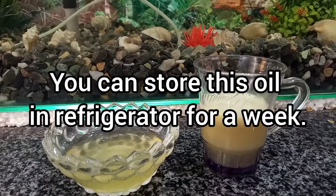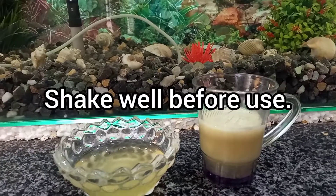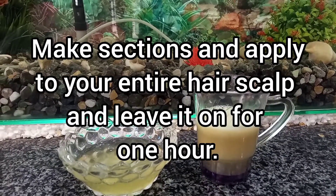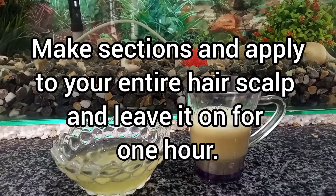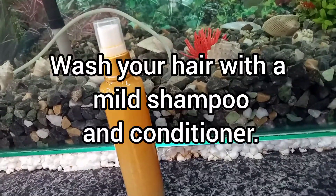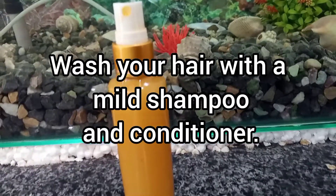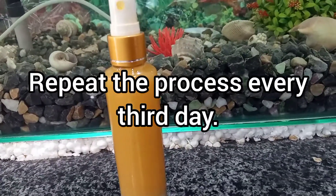You can store this oil in the refrigerator for a week. Shake well before use. Make sections and apply to your entire hair scalp, and leave it on for an hour. Wash your hair with a mild shampoo and conditioner. Repeat the process every 30 days.